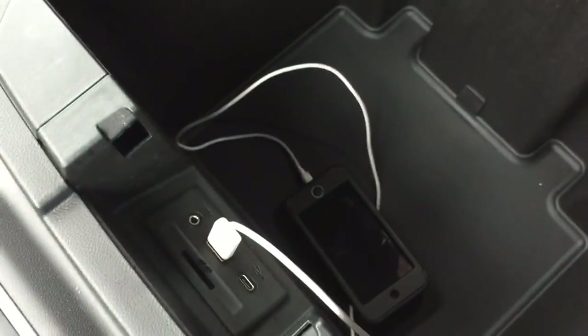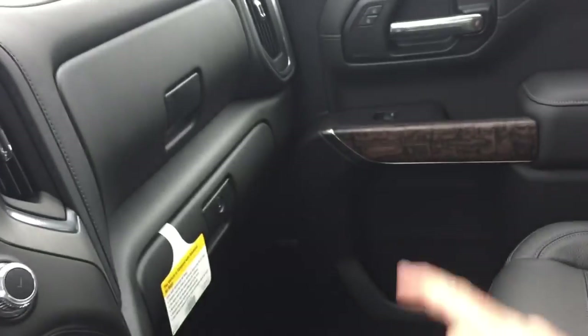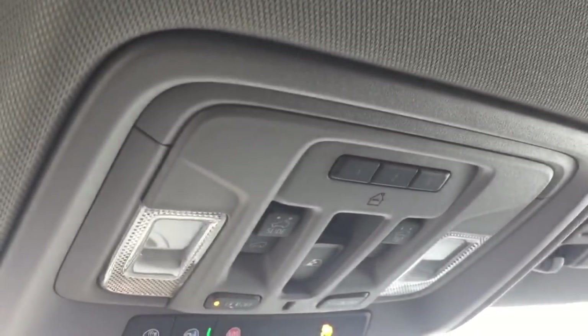There's a place right here to put a device, and you can charge up with USB, auxiliary, and USB-C. The double glove box — the bottom portion will lock for you. And up above, you have a full-powered slide-and-tilt sunroof.